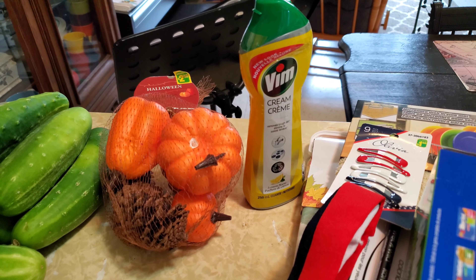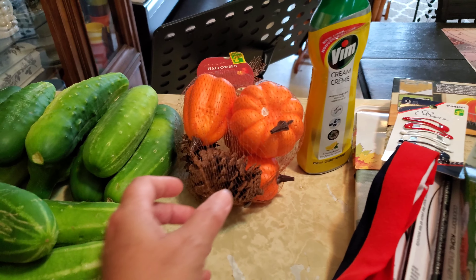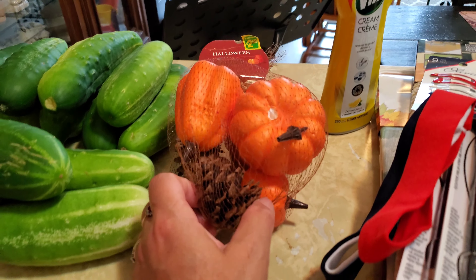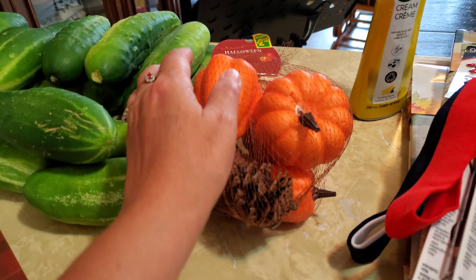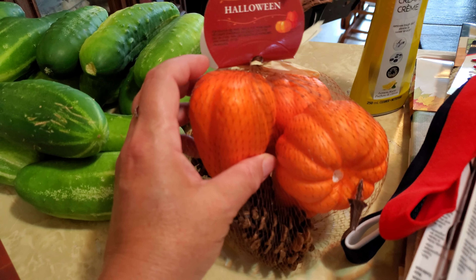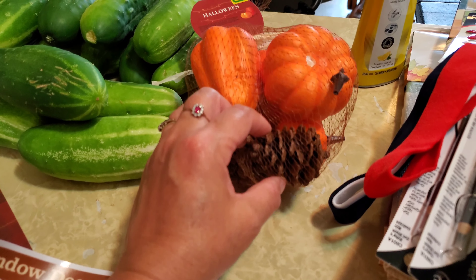In the back I have some Vim, which I love to use for cleaning. And these pumpkins here are quite nice — oh, the stem came out of that one, but I can put it back in. There's a variety of things: pumpkins and some nice pine cones in there too.